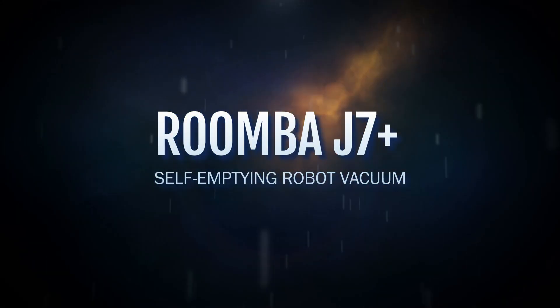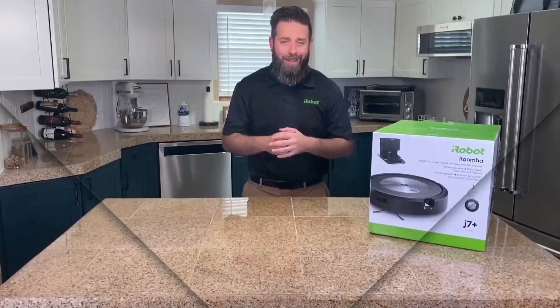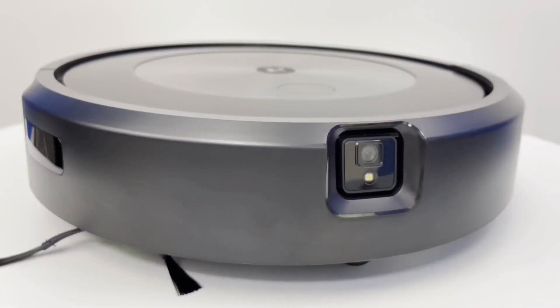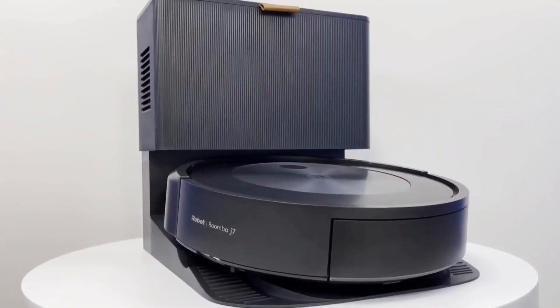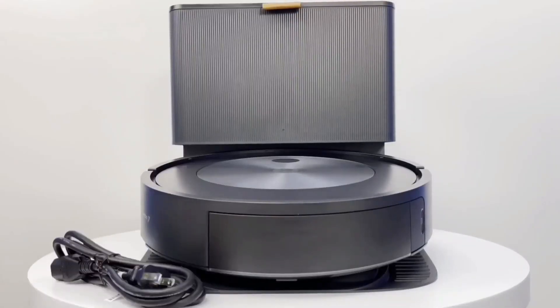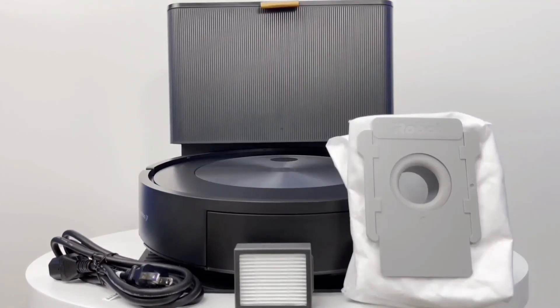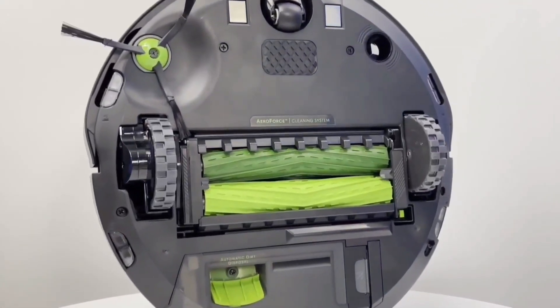Number four: the Roomba j7 Plus self-emptying robot vacuum by iRobot. Even though dozens of competitors have entered the market, iRobot's vacuums remain appealing, effective, and simple to use. The iRobot Combo j7 Plus combines a vacuum and mop in one, making it an impressive robot vacuum to use with ease. The Roomba j7 Plus boasts strong suction and some of the best navigation tools available.